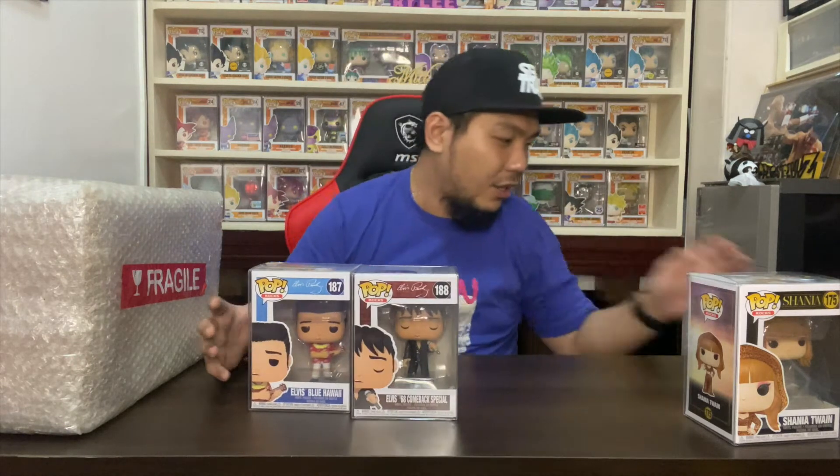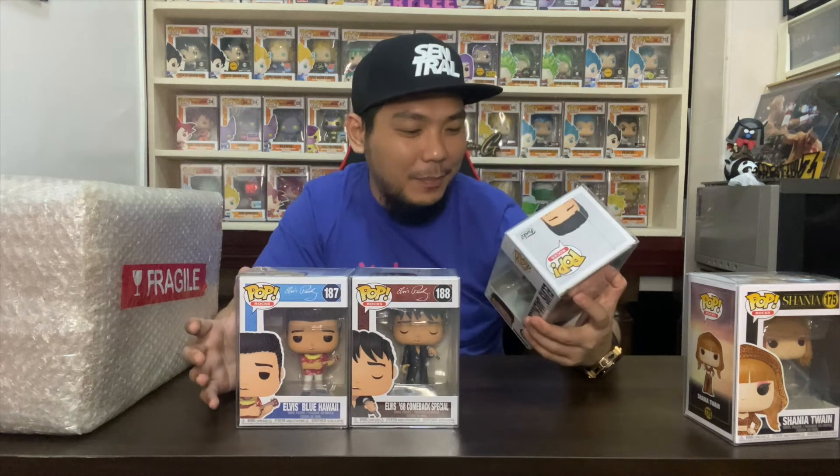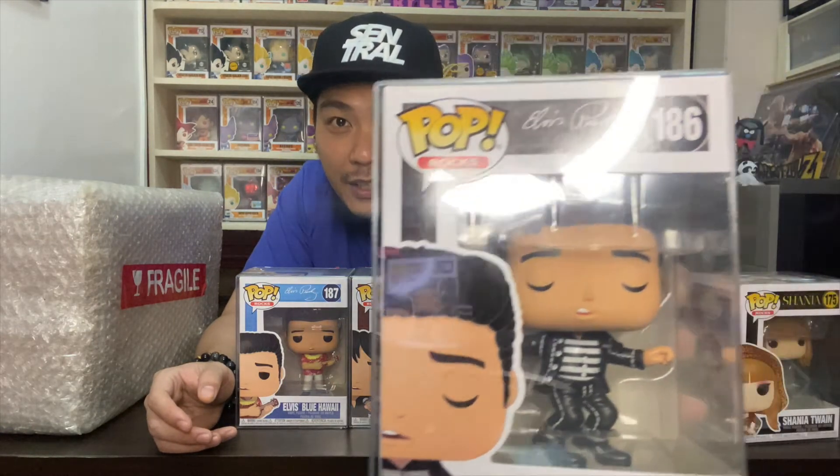We got the Elvis Presley pops right here, all three of them. There's also a diamond collection Elvis pop, FYE exclusive, which I pre-ordered — it just so happened that Funko released the three commons first before the stickered one. But I don't mind — at least I got Elvis. The first one is the Elvis Jailhouse Rock, with that signature lip and everything.